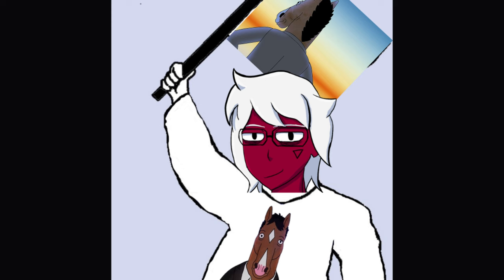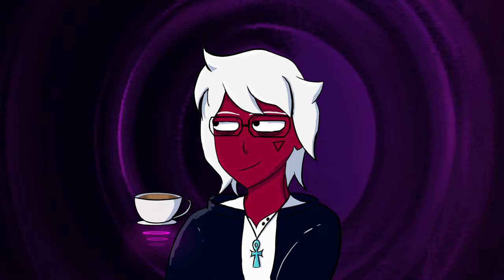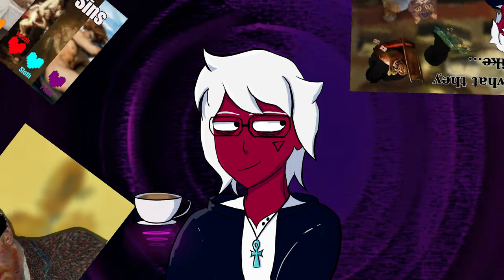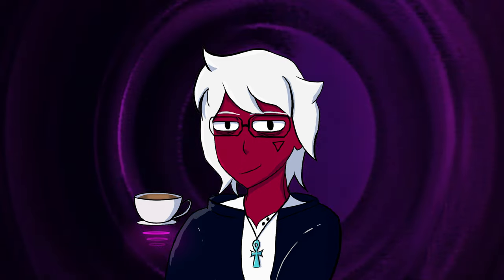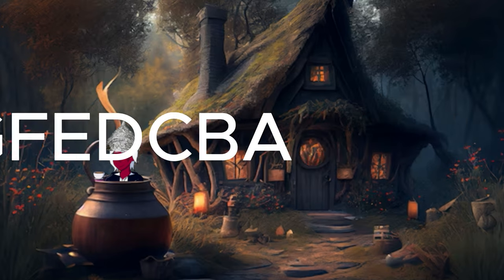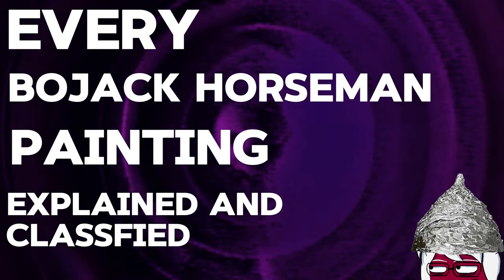If you have been on this channel for a while, you'd know I'm a Bojack Horseman fan and I believe it's the best show ever. You'd also know I love art and do art analysis. So I thought — why not mix these? And because I'm a psycho, we're doing it counter-alphabetic. So here is every Bojack Horseman painting explained and classified.